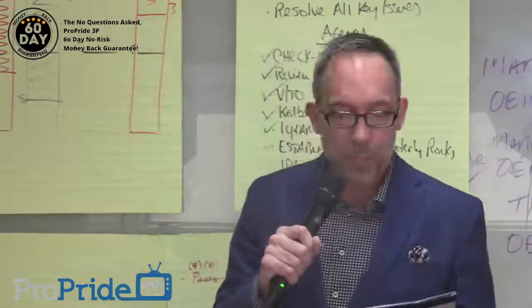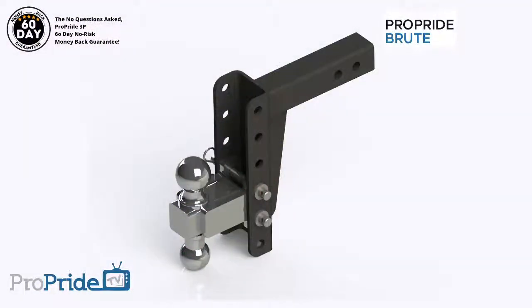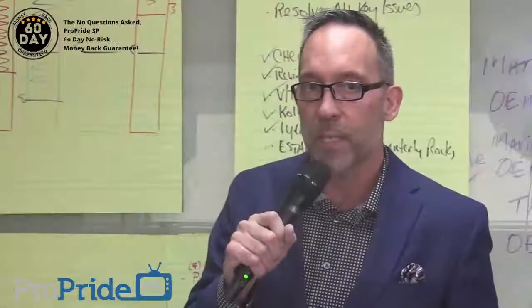Now it's time for announcements. First thing I like to bring up is a reminder: The Brute — Lazar, if you could pop that up. The Brute will be ready for pre-order within 10 to 15 days. So get ready.